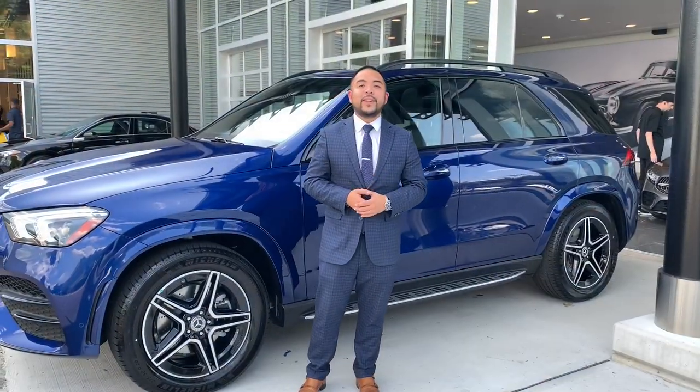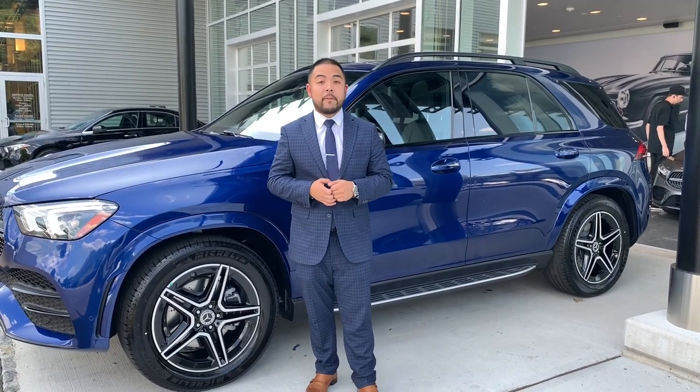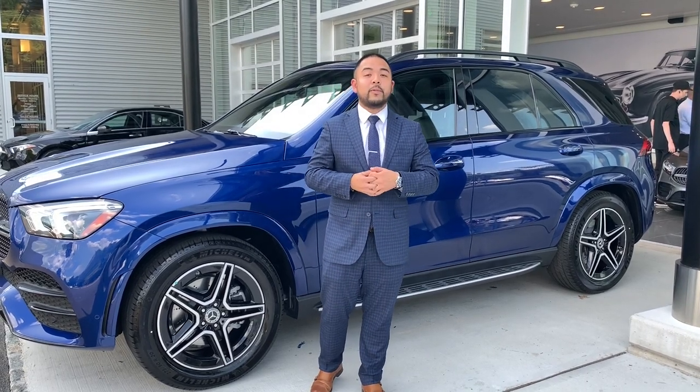Here's the 2020 GLE in brilliant blue metallic with a black interior and an AMG exterior package. Come see it today at Mercedes-Benz of Caldwell, located at 1220 Bloomfield Avenue, West Caldwell, New Jersey.